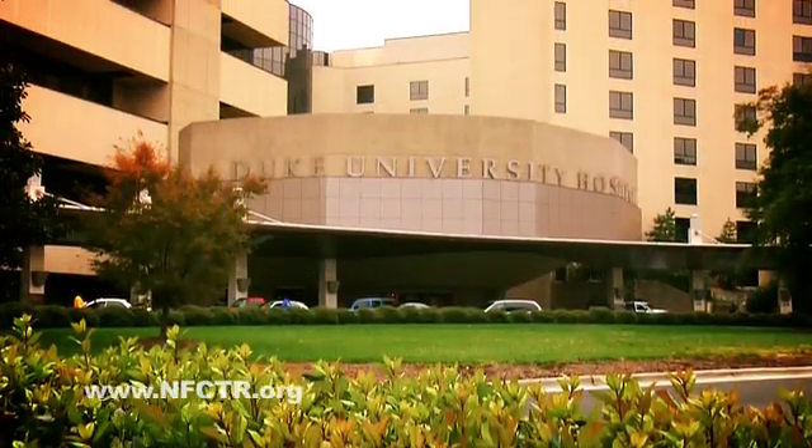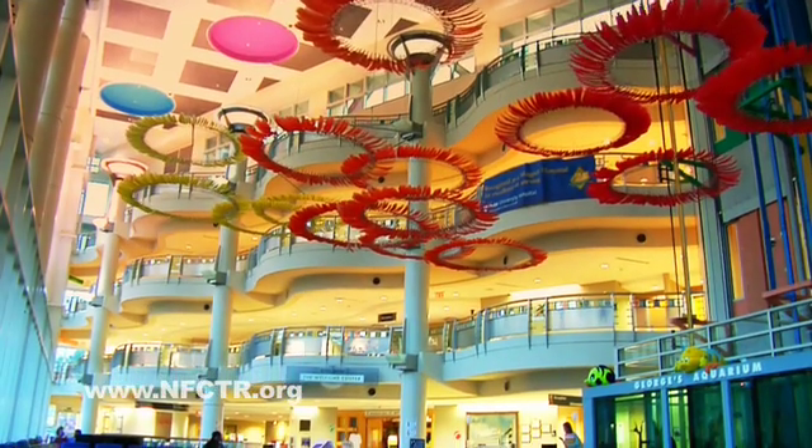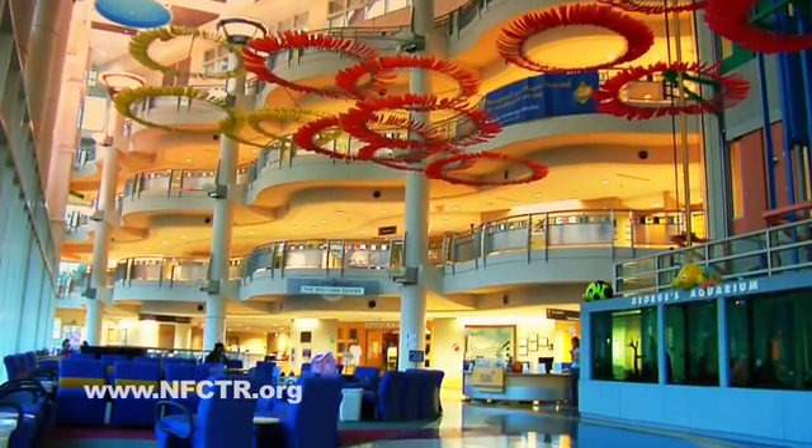I'm Dr. Joanne Kurtzberg, Director of the Pediatric Blood and Marrow Transplant Program at Duke University Medical Center. I also direct the Carolinas Cord Blood Bank at Duke, which is a public cord blood banking facility, and the Stem Cell Laboratory at Duke, which supports the transplant patients in our program.